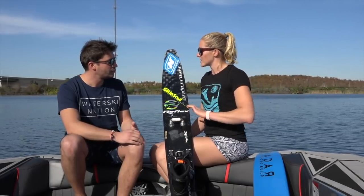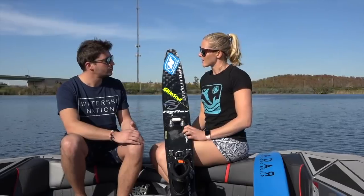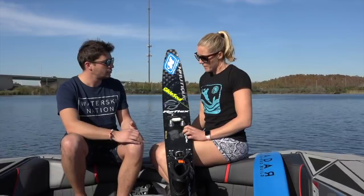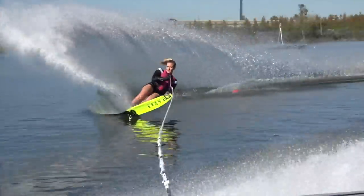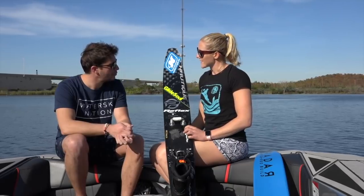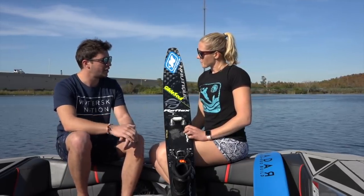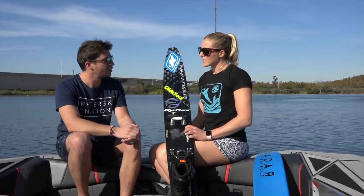She likes the way it finishes the turn a little bit better on her offside compared to the 2018, and that was a huge deciding factor for her to stay on it for 2019. She started riding the 2019 in the fall and feels confident for the next season.